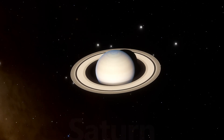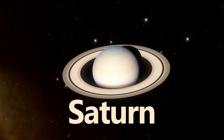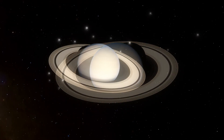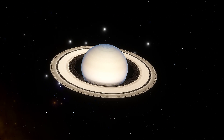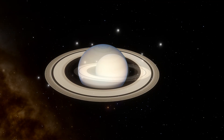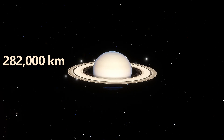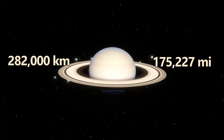Since it's familiar, let's start with Saturn and its iconic rings. Saturn is the second largest planet in our solar system, and it is best known for its expansive ring system. Easily visible through a small telescope from Earth, Saturn's main bright rings span a whopping 282,000 kilometers in diameter, about 175,227 miles across.